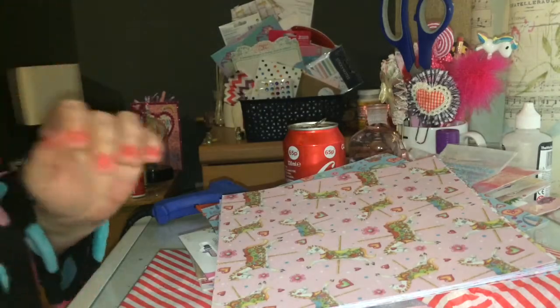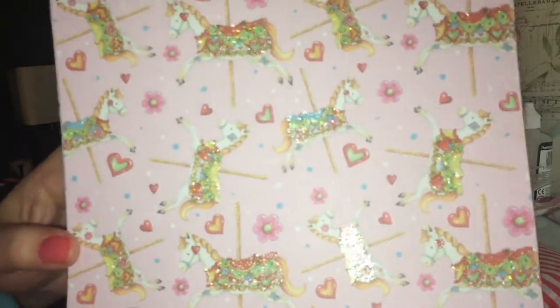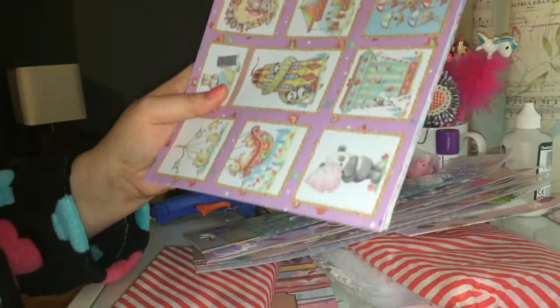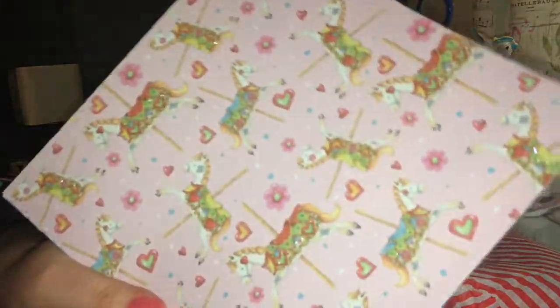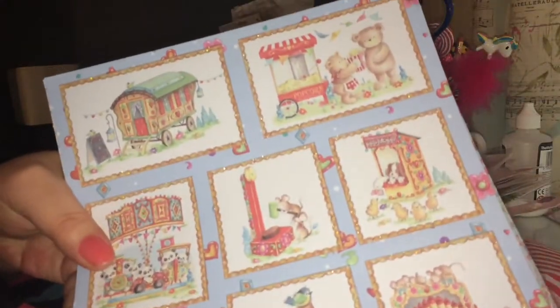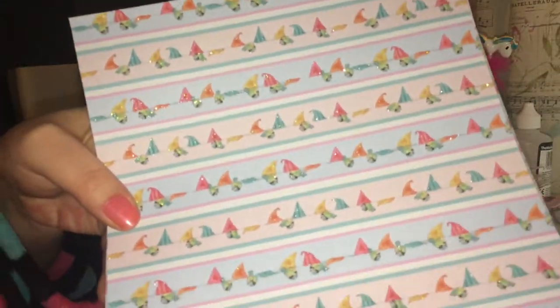So first I'll show you the extras she's included for my birthday. Look at this paper - this is the Funfair paper from Dovecraft, absolutely beautiful. Oh look at them, gorgeous! Another carousel - this is beautiful. I've not got this one either Jane, so thank you very much.